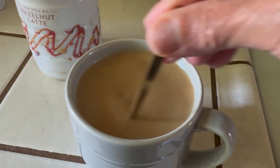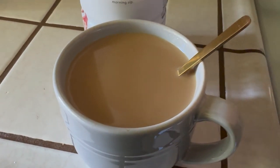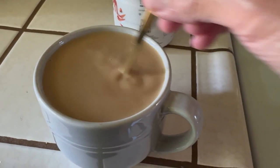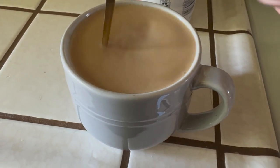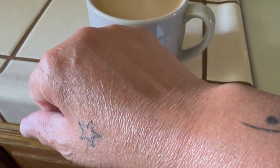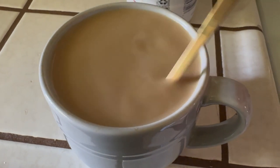Another thing about these non-dairy creamers I don't like is that they don't lighten my coffee the way I like it — I like mine lighter. The creamer is almost all the way to the top and my coffee is still dark. I'm going to try to get used to it. I like a nice caramel color, kind of like my complexion. How do you guys take your coffee? Let me know in the comments.